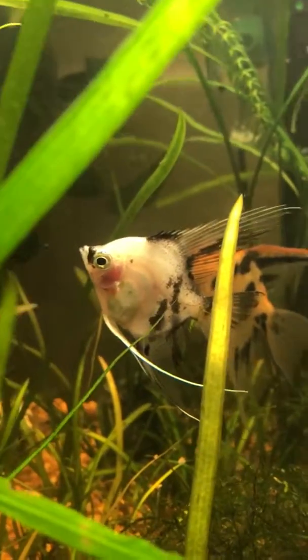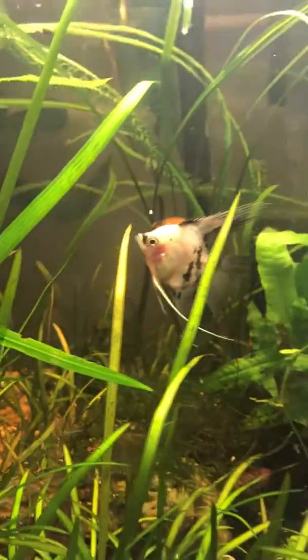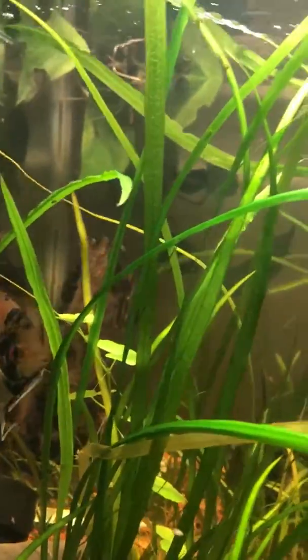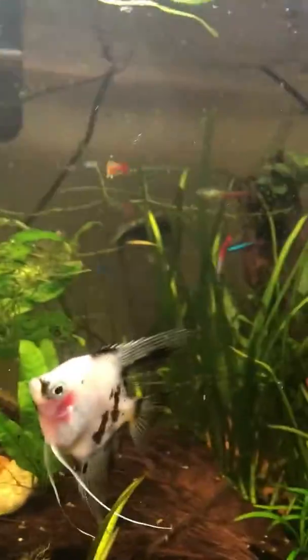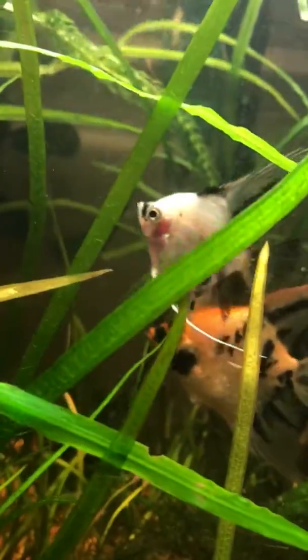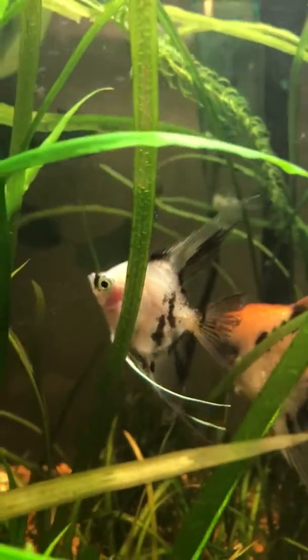It sucked because it looked like the two of these were pairing up. I just got these two angels and didn't think they were going to pair up, but they did. And they're prolific breeders. The tank's a little dirty, but API General Cure worked.